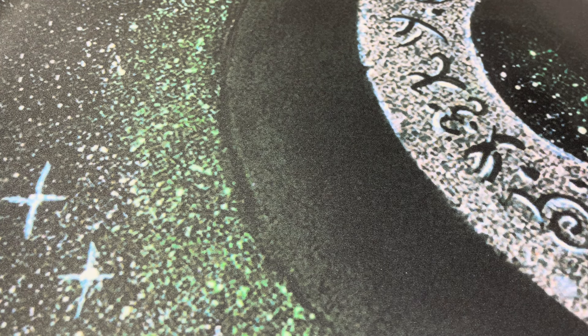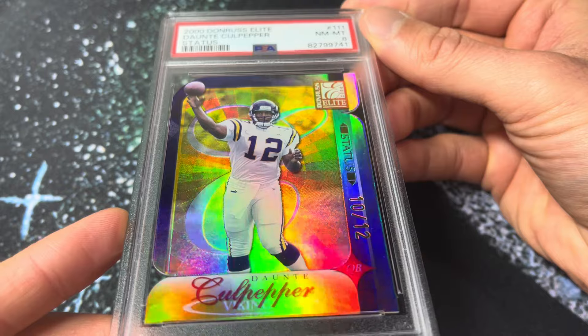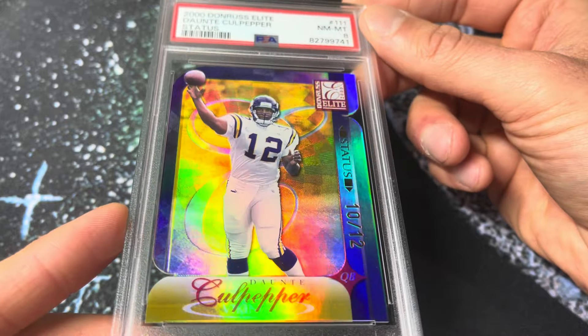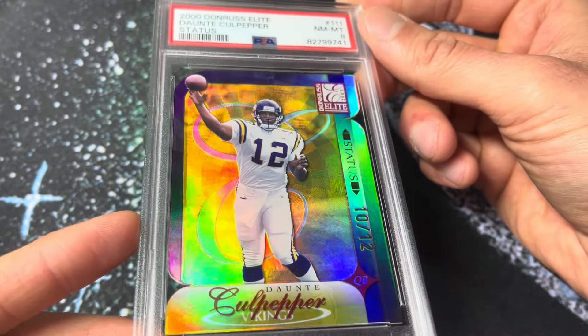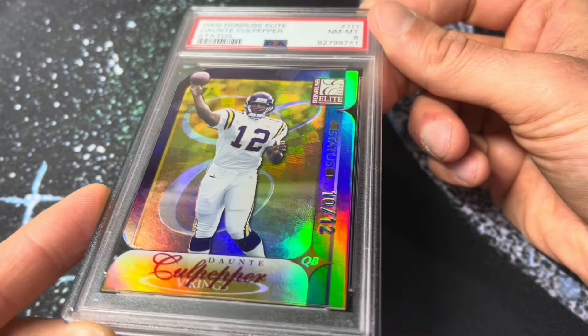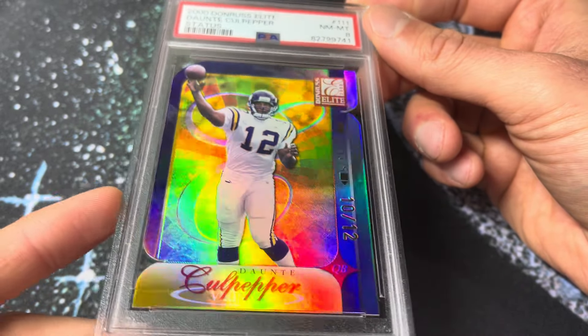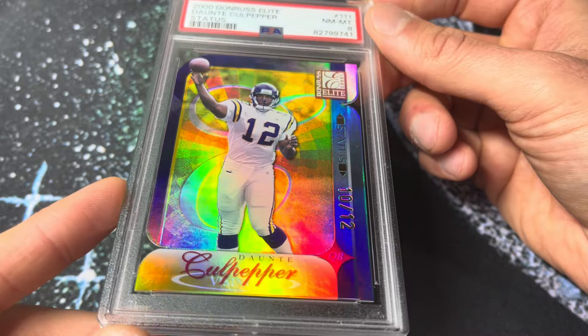Number 235 — 2000 Donruss Elite, the Dante Culpepper Status Parallel, number 10 of 12. You really get a great feel for the inner texture — all those little squares. I always like pointing those out because it's such a unique design. Great shine on the Culpepper. This is one I've thought about selling several times because I don't really have any connection to Dante Culpepper, but it just goes to show how much I appreciate the card type for the design, the set, the look, and the rarity. Everything about it. Respectable grade — 10 out of 12 PSA on the Culpepper Status.